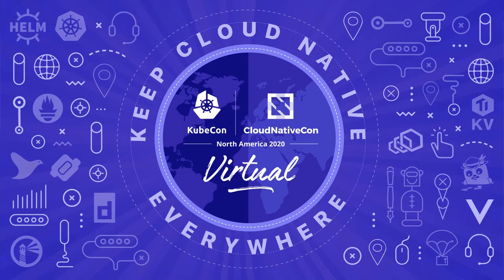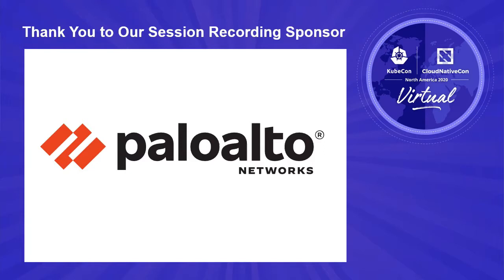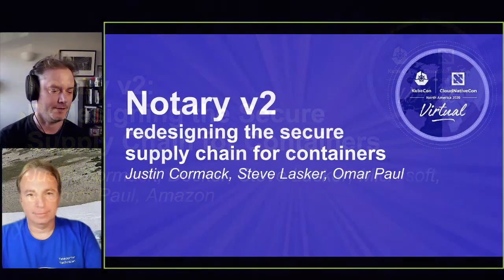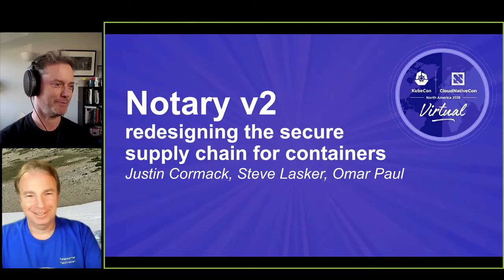Hello, welcome to KubeCon. We're here today to talk about Notary V2, redesigning the supply chain for containers. It's me and Steve here, and Omar not here unfortunately, but hey.